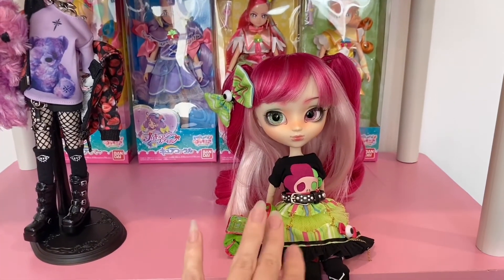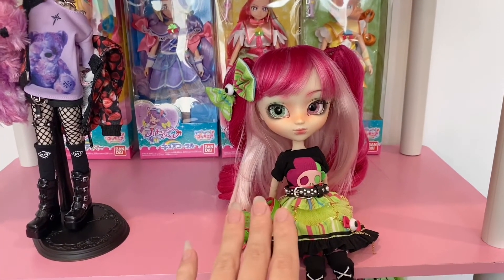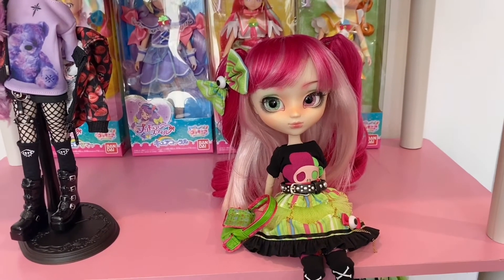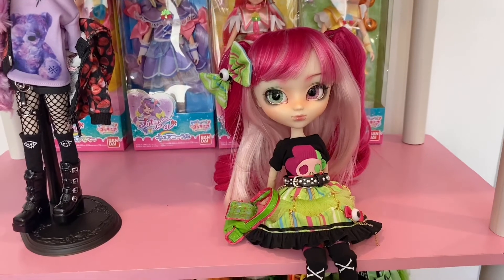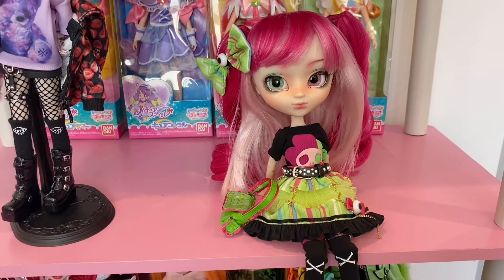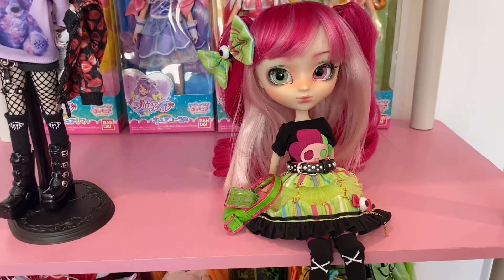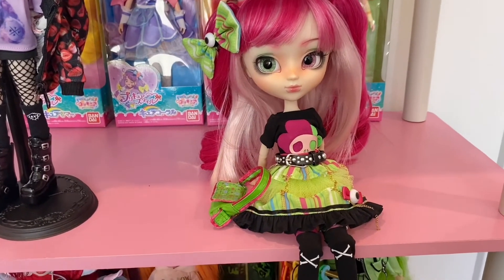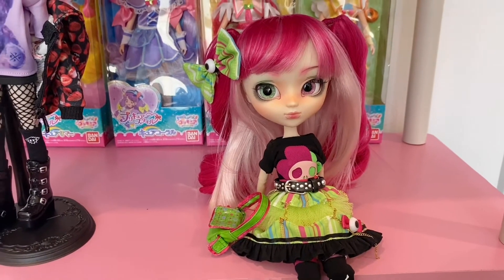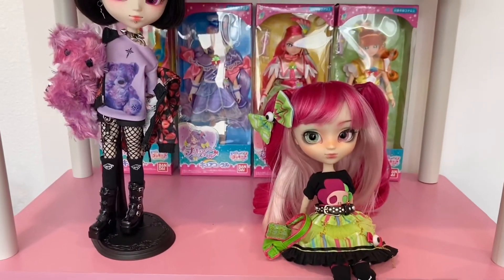Pullip is a South Korean company, but they heavily make dolls with Japanese influences. Akemi is by the Japanese designer Trave's Tokyo, and Akemi is a Japanese name. The story behind the first Akemi doll is that Cheryl Designs was visiting Japan and came up with the whole concept for Akemi based on her travels and what she experienced of fashion in Japan. I just think it's really unique and interesting.